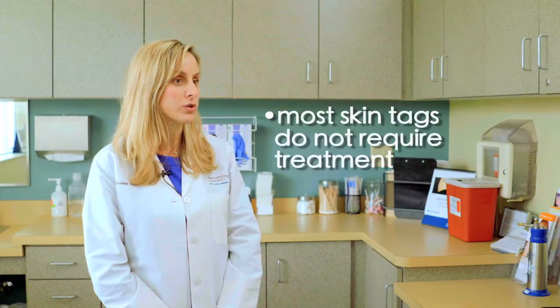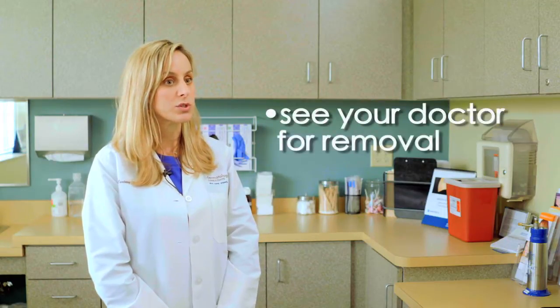Most skin tags don't require treatment. If you have a concern about a skin growth, you should be evaluated by a physician to exclude something more serious. If a skin tag is irritated, painful, itchy, bleeding, or its appearance is bothersome, a doctor can remove it. Physician removal is recommended to reduce the risk of bleeding and infection.